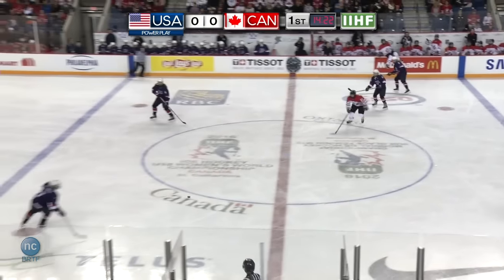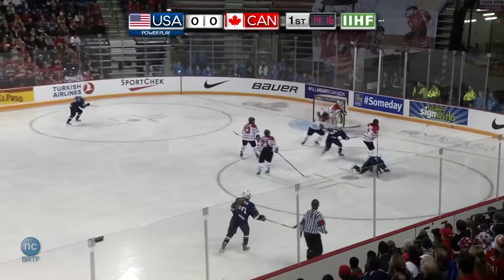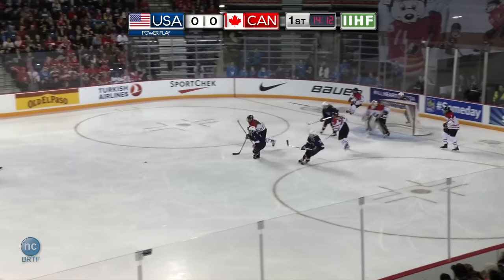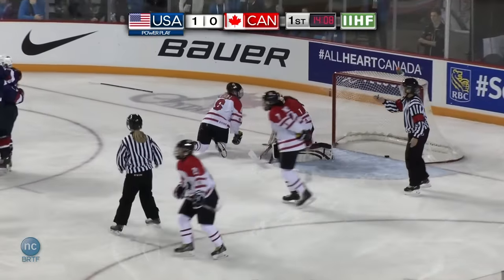Wethington can't control it — an unfortunate bounce at the blue line. Nine times out of ten she'll have that one, but that time it just hops right over her stick. Kayla Barnes trying to get it in deep. It's blocked as Canada's clearing attempt was off Barnes. Wethington the shot — rebound! And Team USA opens the scoring on the power play.